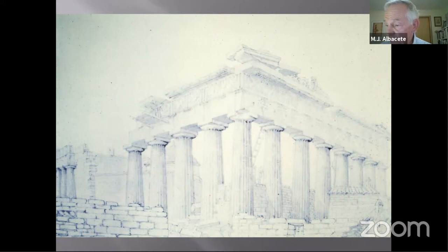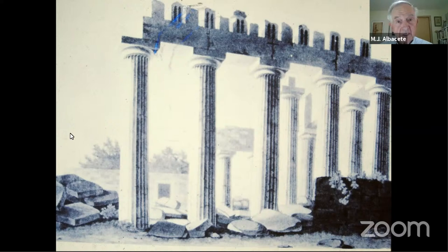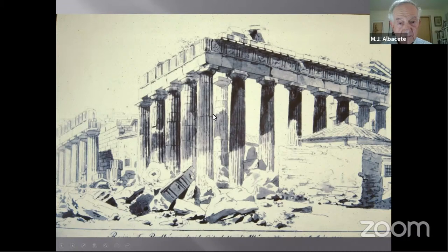He had no idea what an adverse reaction the arrival of the Elgin Marbles would cause in England. You can see here where the metopes have been cut away and brought down to the ground. Little by little, the Parthenon was being torn to pieces.